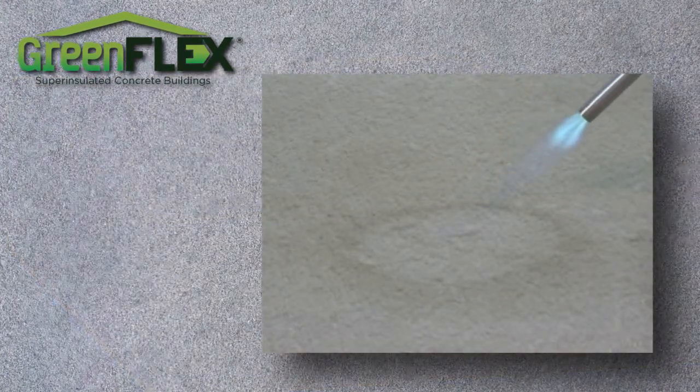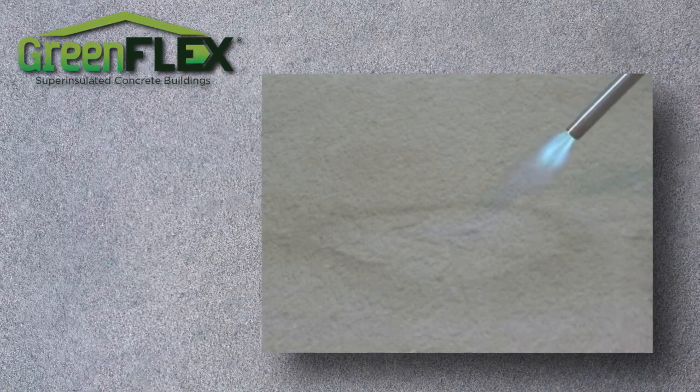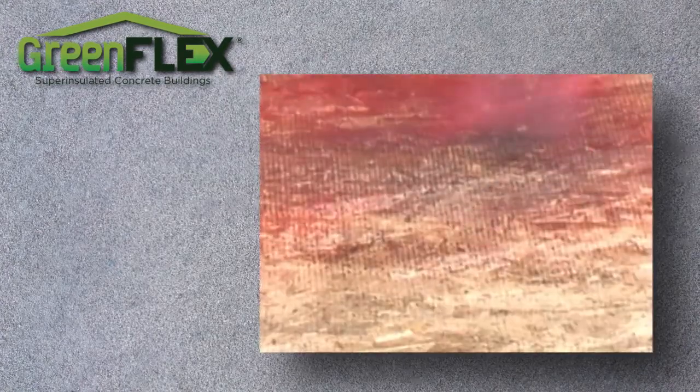This super hot 620-degree torch does not burn the GreenFlex material, but watch things flame up as we apply the torch to traditional building materials.